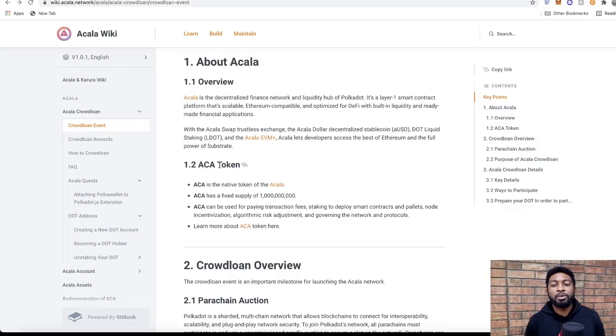As a very brief summary, Acala is the decentralized finance network and liquidity hub for Polkadot. It's a layer 1 smart contract platform which is scalable and Ethereum compatible, optimized for DeFi with built-in liquidity and ready-made financial applications. Think of it like an app store for DeFi protocols within the Polkadot network that can also onboard existing Ethereum DeFi projects that want to take advantage of faster transaction speeds and lower gas fees.